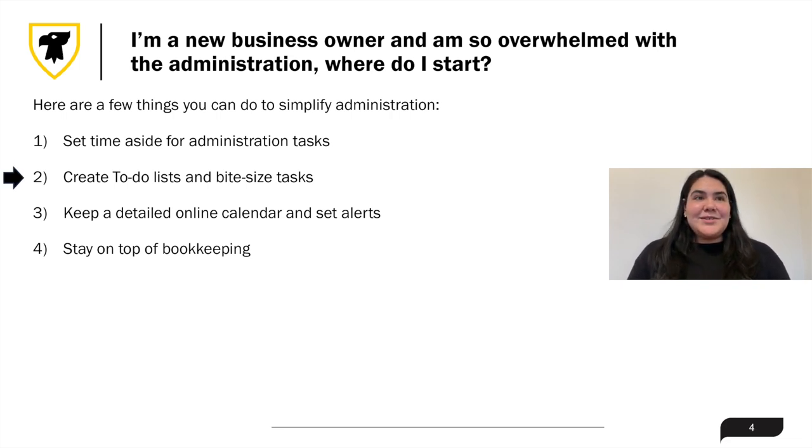Next is to create some to-do lists and bite-sized tasks. To-do lists are an effective way to organize your admin needs and give you something to work towards completing. Breaking down larger tasks into smaller, more manageable activities can make them less intimidating, and before you know it, you'll be done with the larger task at hand.